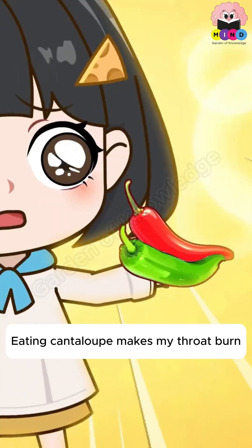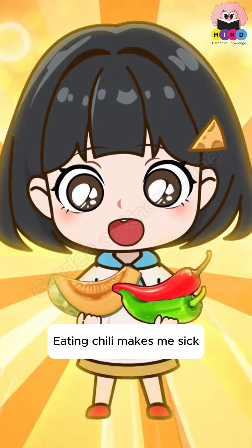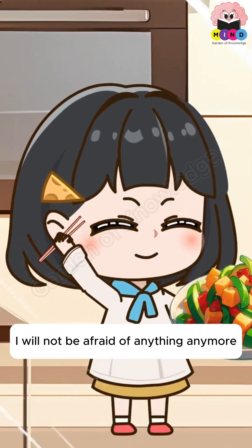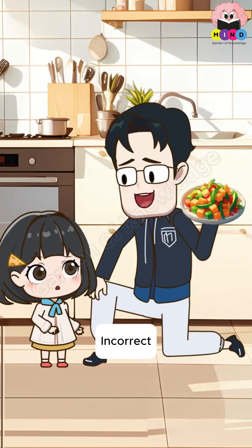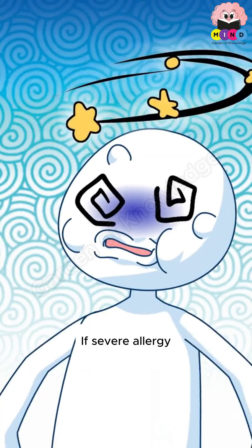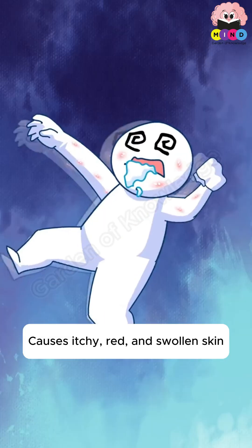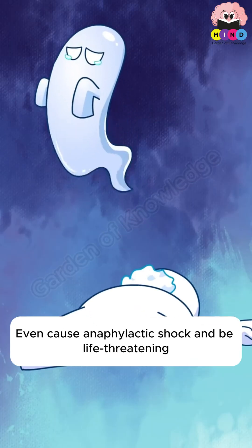Be careful about assuming you can desensitize yourself to all allergens. Mild allergies may only cause mouth numbness, but a severe allergy can make the immune system go into overdrive — causing itchy, red, and swollen skin, or even anaphylactic shock, which can be life-threatening.